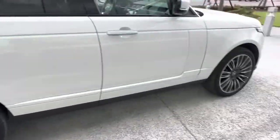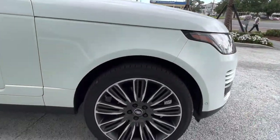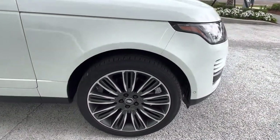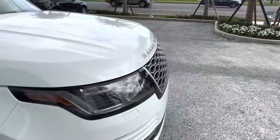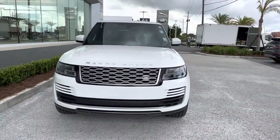Coming back to the side, we see we have 22-inch split spoke rims with the satin gray interior finish. Taking a closer look, we see we have our black Land Rover logo in the middle as well as our black supercharged brake calipers. Coming back to the front of the vehicle, we get a good look at that Range Rover grille.